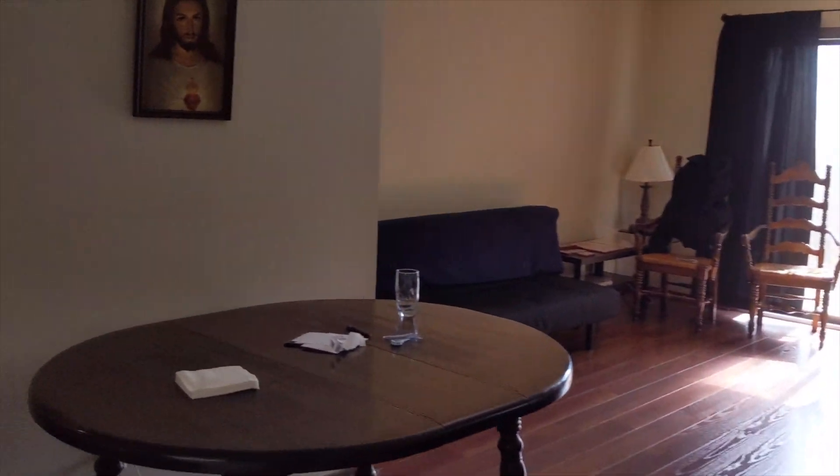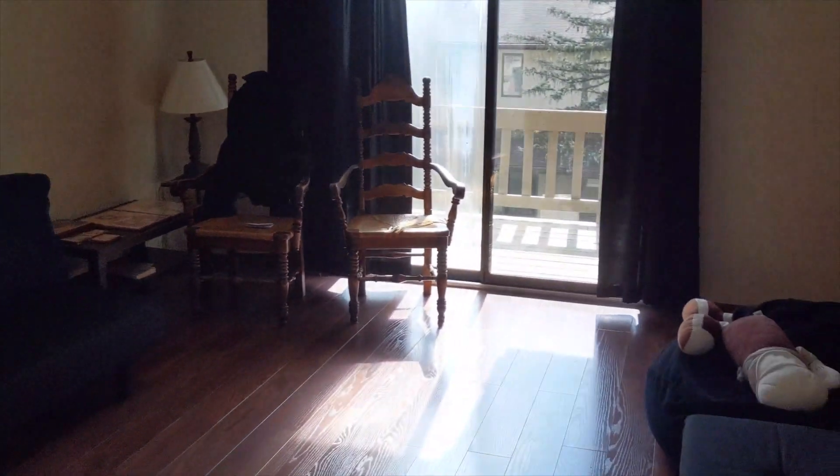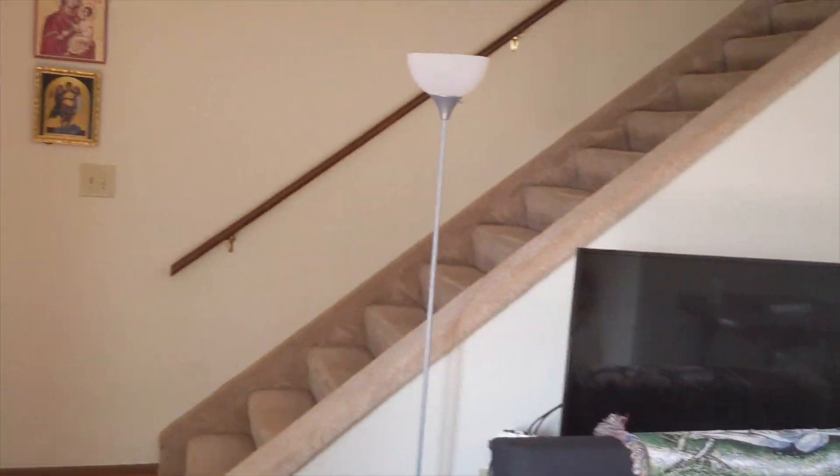We're gonna walk through our living space and give you another look around the room from the other angle. Here's our living space — kitchen's over there, and you can see the steps upstairs.